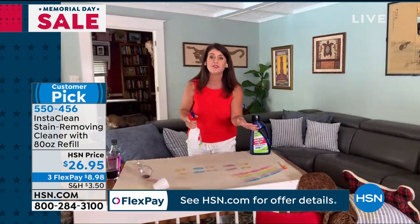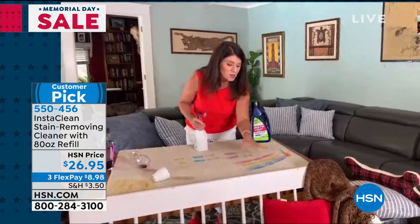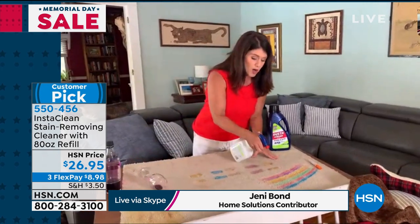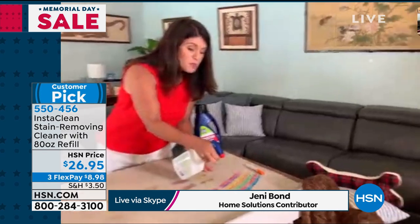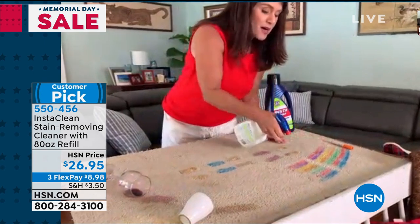I made a couple of messes like we would in the studio, but also some real messes like I really have in my house. So markers, paint — the kids are still at school. You take InstaClean, you don't need water. You spray it and it mobilizes those stains, lifts them and penetrates them — and they're gone.